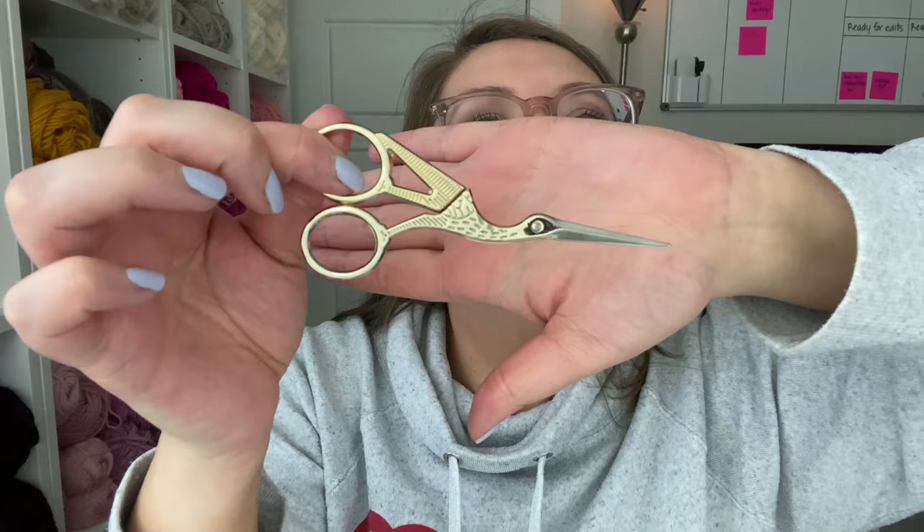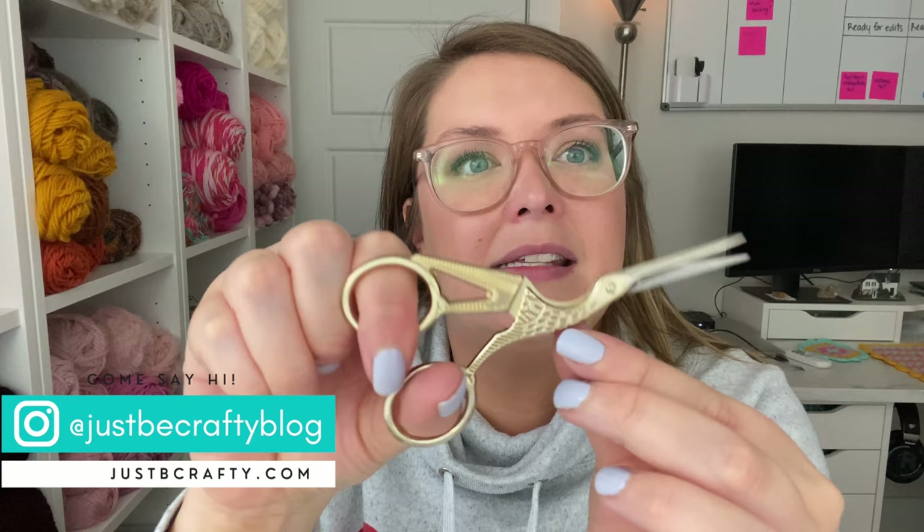The other pair that it comes with looks like some sort of bird — like a heron, I would say. It's really cute where the hinge is the eye, and it looks like its little wings are flapping when you use the scissors. They also photograph really well, which is another reason I like them. You'll see these in my pictures a lot.